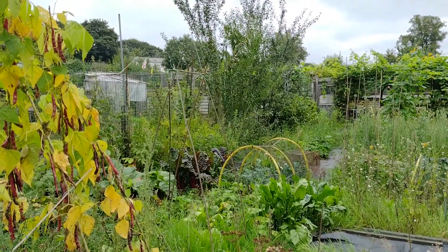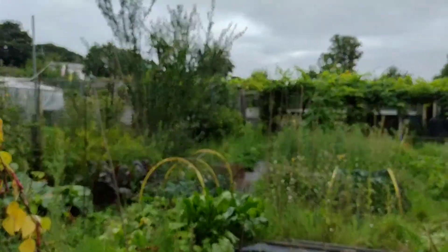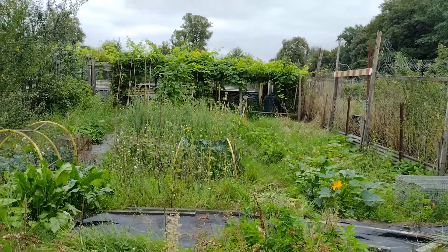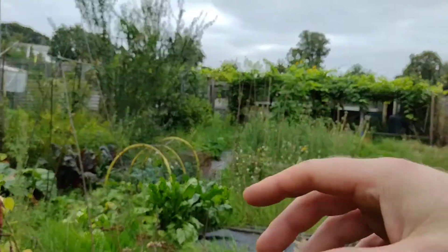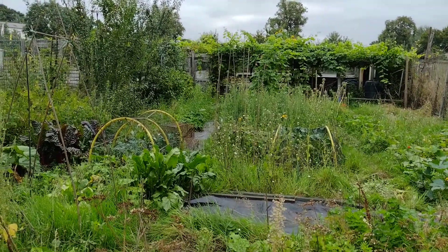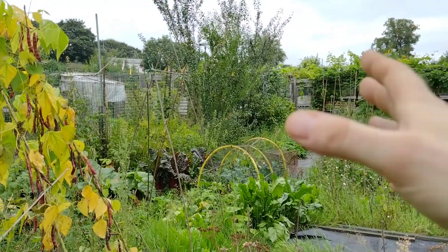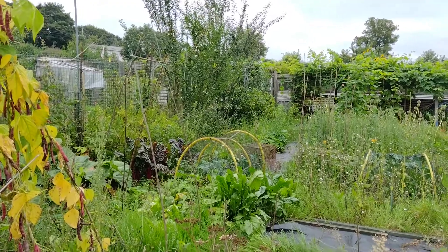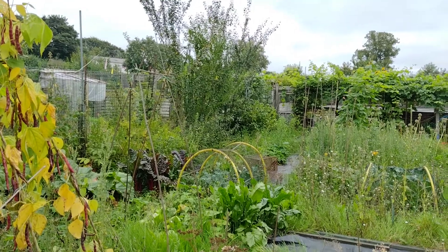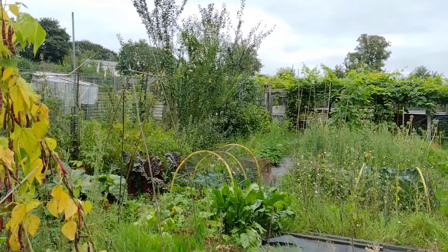Those are damson trees - we've established that now. Those will get moved over the winter or early spring to that side of the plot, because they'll do better over there and they'll help shade bits of the plot that I want them to. But also at the moment they're shading the neighbour's plot, which we don't want. I will clip them and give them a bit of a prune to make them more productive, because they haven't had many fruits on them this year.